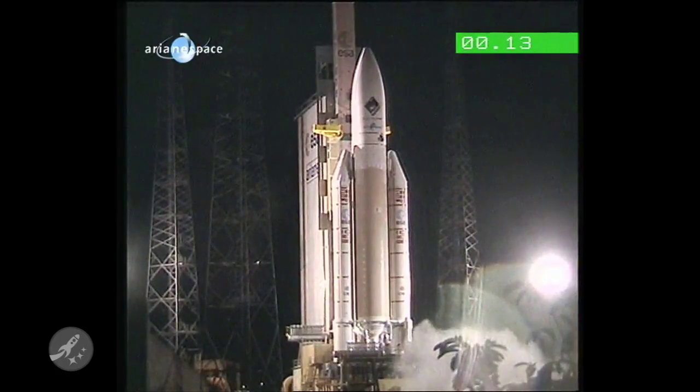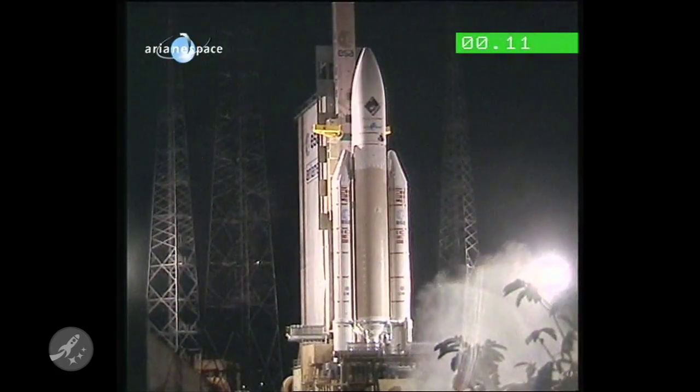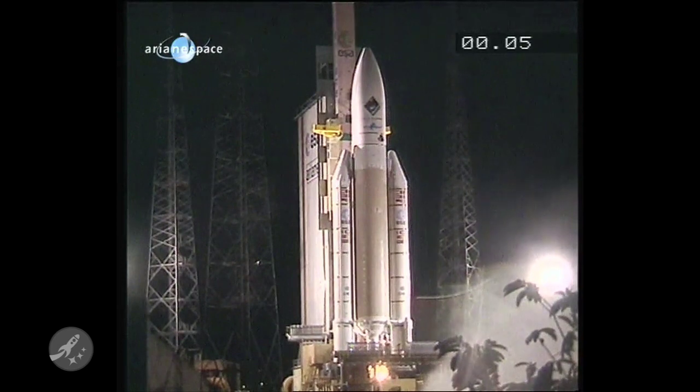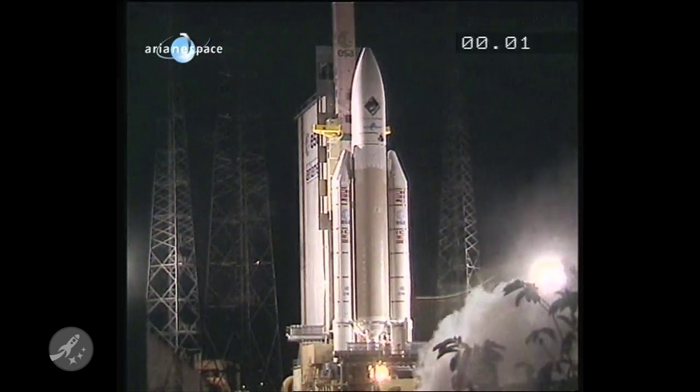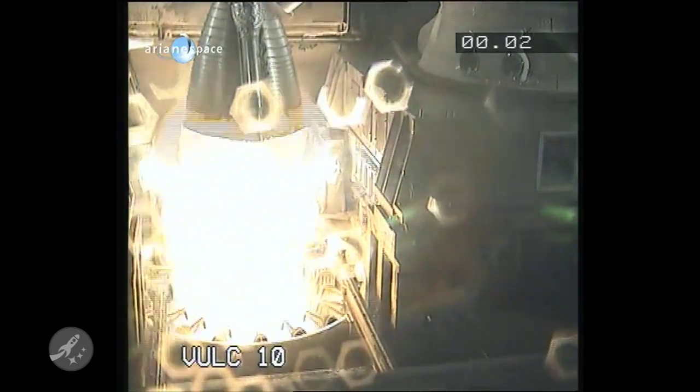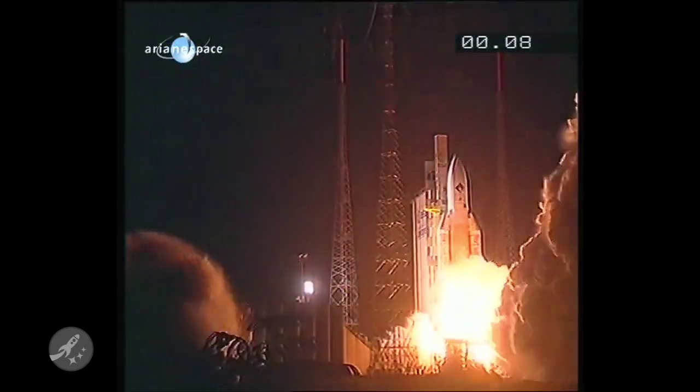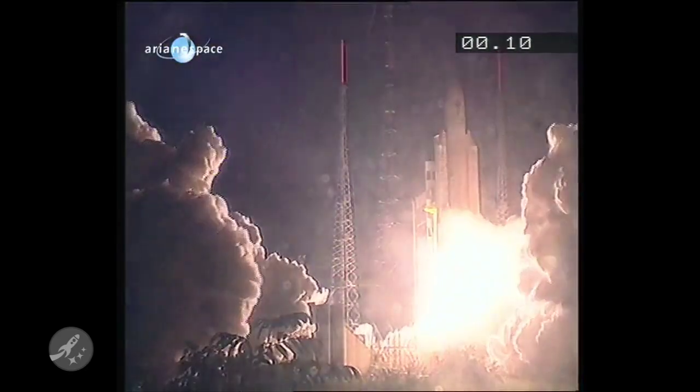Now, like many spacecraft these days, the Rosetta craft has not been without its issues, and the mission is not even done yet. Originally, the craft was to be launched in January 2003 with a rendezvous target of 46P Wirtanen in 2011. However, this plan had to be abandoned after an Ariane 5 rocket failed to launch on time. A new plan was formed to launch in February 2004 with a new target of 67P Churyumov-Gerasimenko.